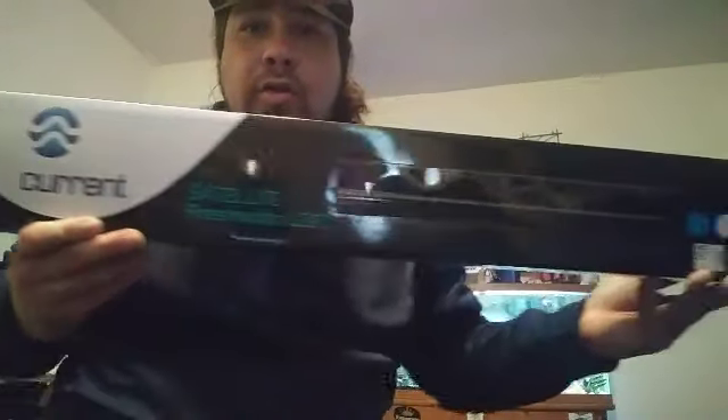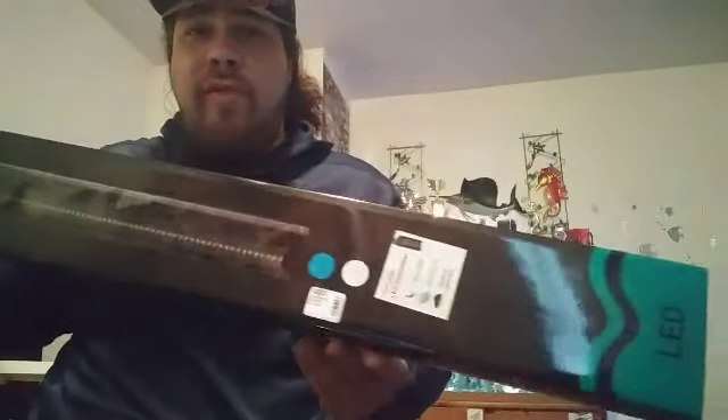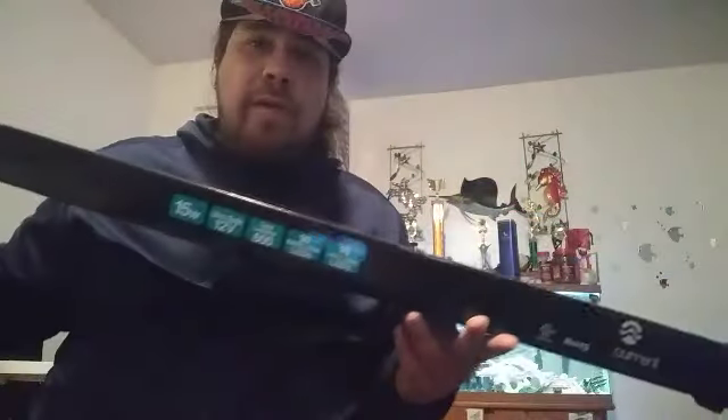Last but not least, I picked up this Current freshwater saltwater LED light strip right here — check it out. This light strip right here, I will be doing a separate review on this.